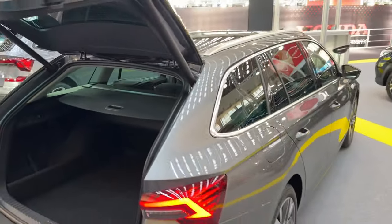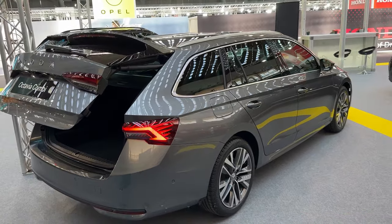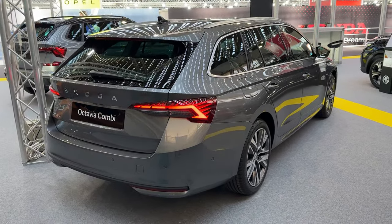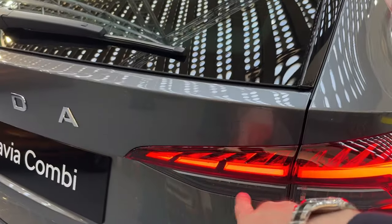Let me show you the car from this angle — gorgeous lighting signature. Those segments here look really amazing.